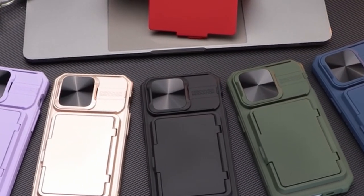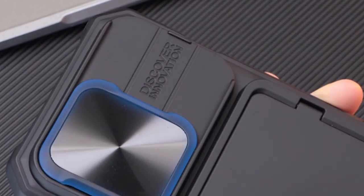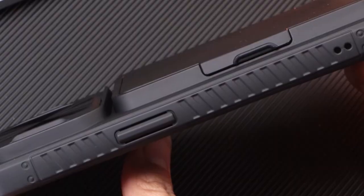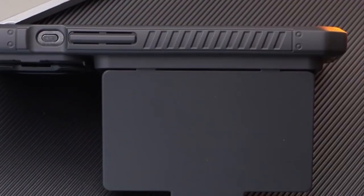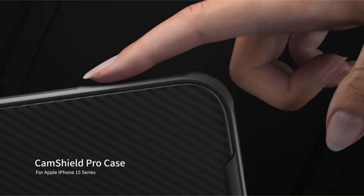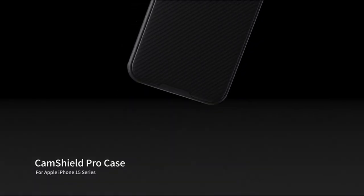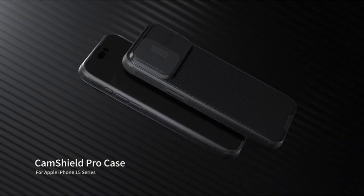The iPhone 15 Pro's cutting-edge camera system deserves the same level of protection as the rest of the device. Welcome to All Cases Here. In this video we are going to talk about the iPhone 15 Pro case with camera protection you can buy. This list is based on my personal opinion and research, listing them based on quality, features, and pricing. If you want more information and updated pricing on the products mentioned, be sure to check the links in the description below.